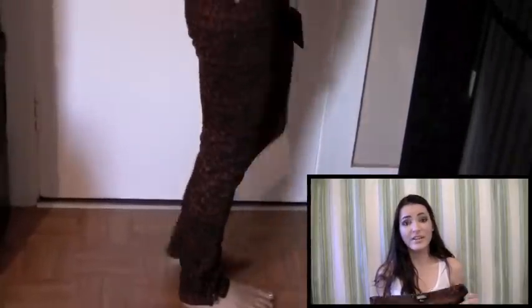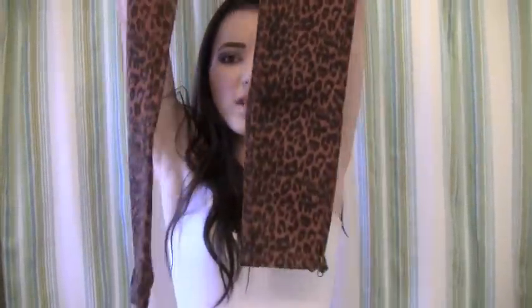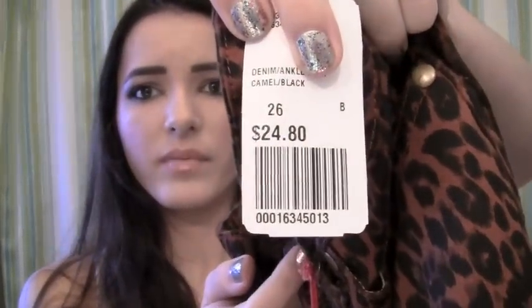I found these awesome cheetah print jeans in the fitting room — someone tried them on and didn't want them, so I picked them up. They're kind of like jeggings, really stretchy and comfortable. They don't feel like regular stiff jeans. They're a little bit big on me — this is a size 26 and these were $24.80. The waist is falling off of me but the thigh part fits really well. I figured I would just wear a belt with it and it would look fine.